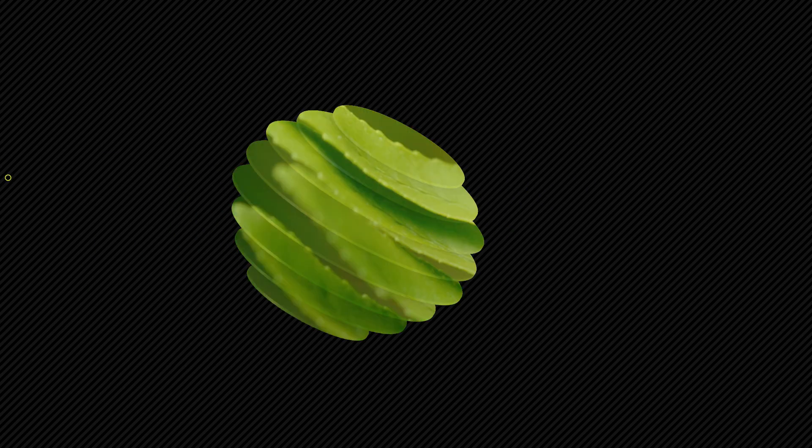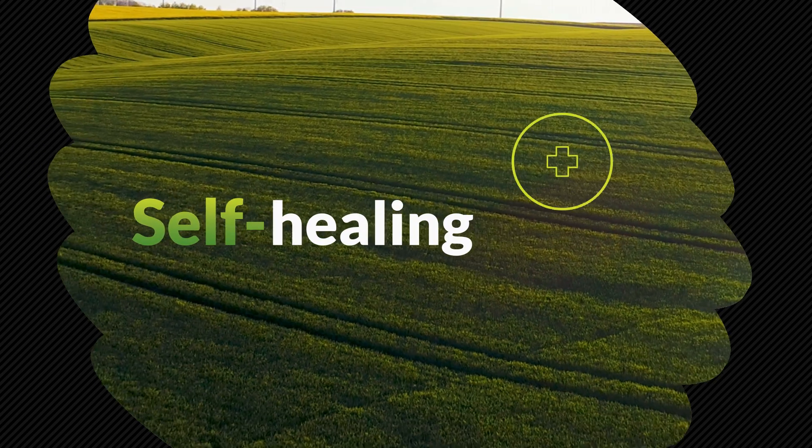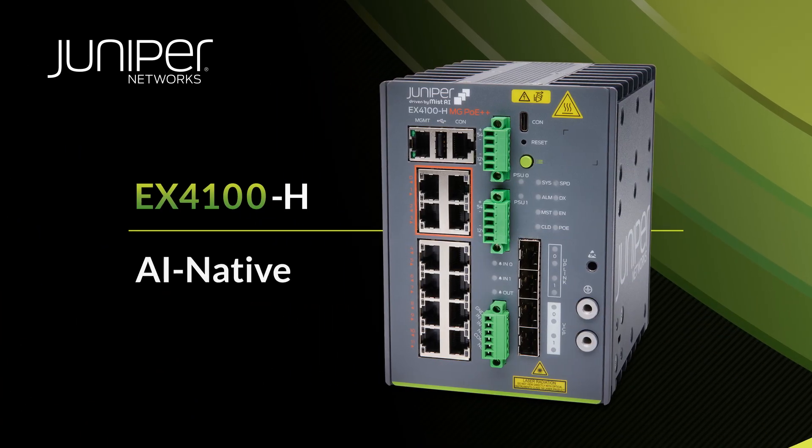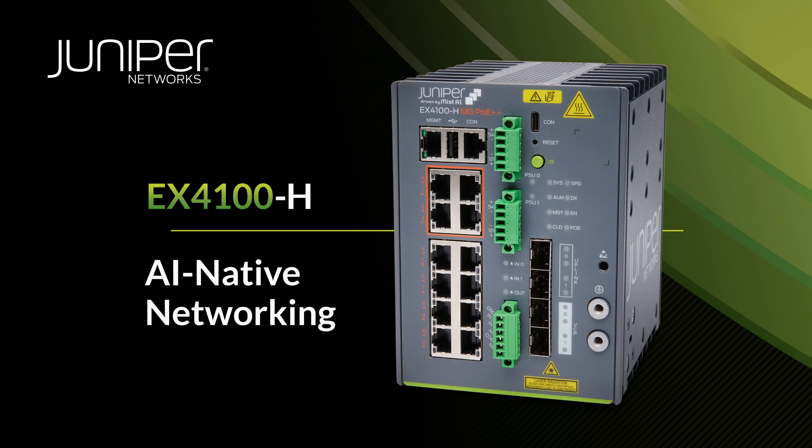The Now Way? Cloud-native agility, proactive troubleshooting, ready for extremes. That's the benefit of modern architecture with AIOps transforming the ruggedized Ethernet switching status quo.